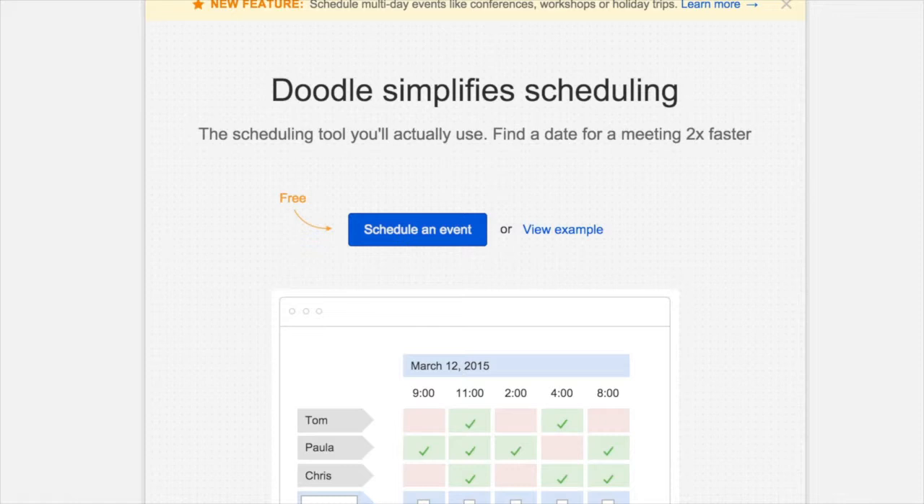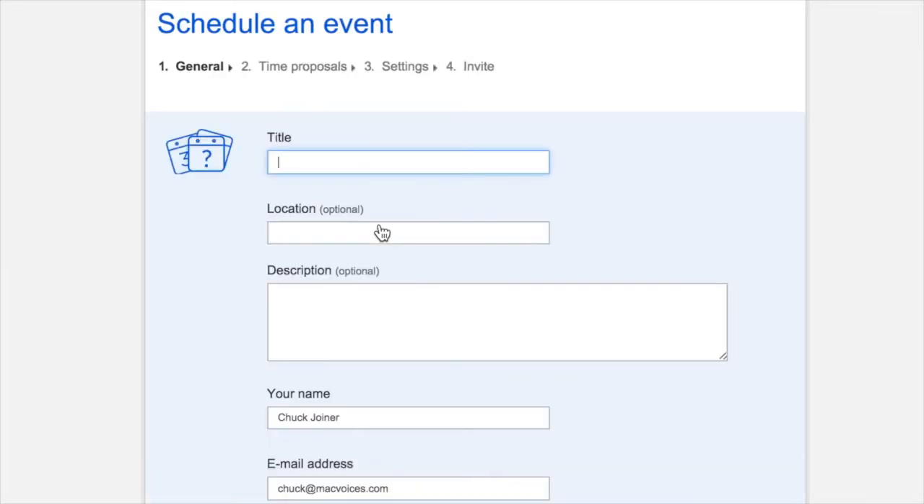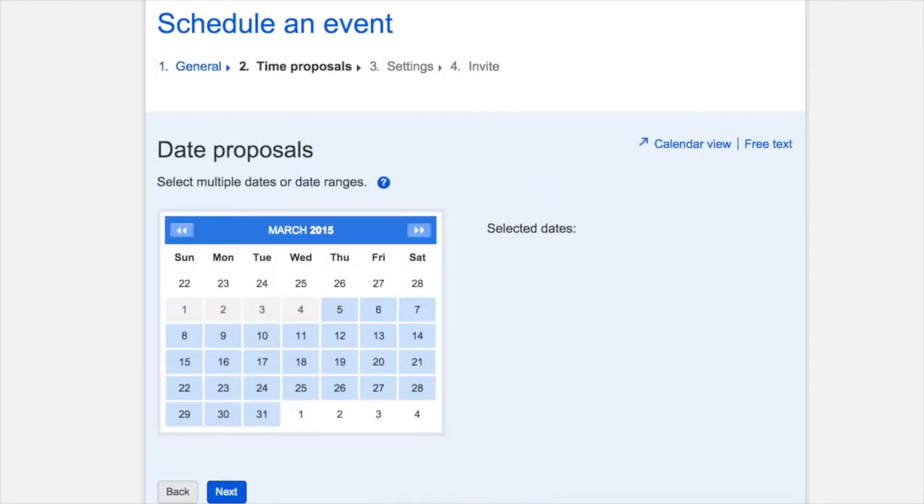Get started by visiting doodle.com and click on the Schedule an Event box. You can then give your event a title and an optional location and description. Set your name and your email address, the latter of which is necessary for Doodle to send you an administrator link to your poll. Next, you choose the date or dates for your proposed event by clicking on them in the calendar. Non-contiguous dates can easily be selected, even crossing months.